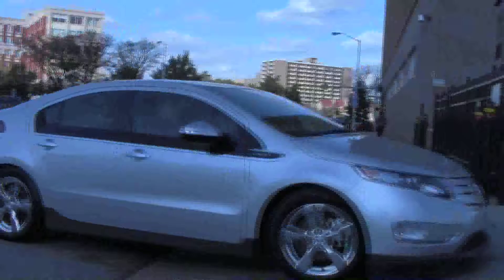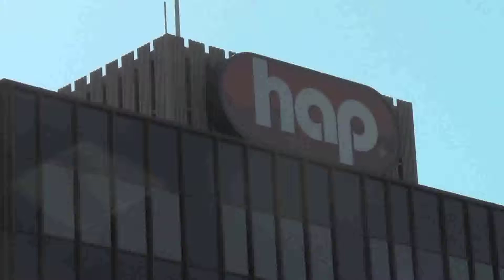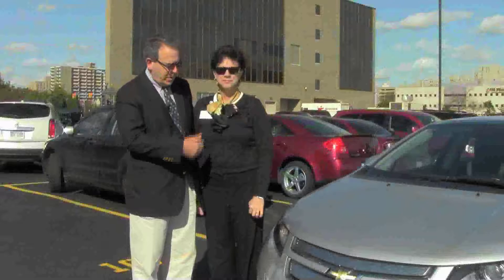We're here at Health Alliance Plan with Mary Ann Tornow, Chief Marketing Officer for Health Alliance Plan. We've been showing this great innovation in automotive technology with the Chevy Volt, and now we want to hear about innovation in the medical insurance area. What's being innovative at Health Alliance Plan?